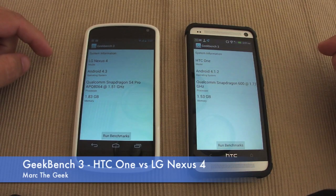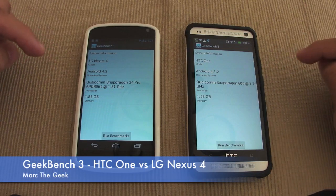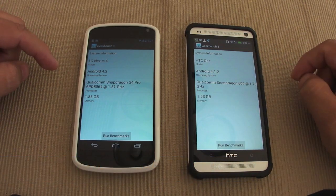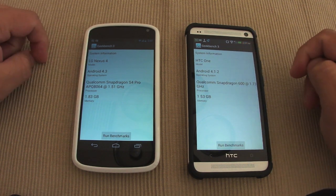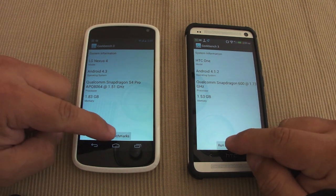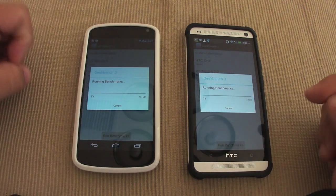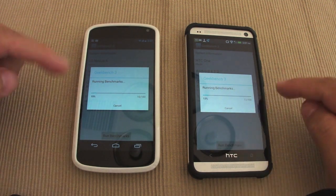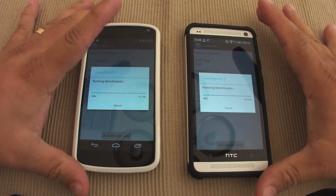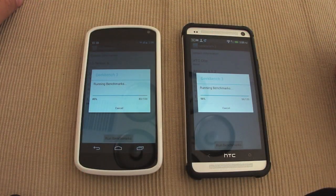Hello guys, this is a fast benchmark comparison between the HTC One and the Nexus 4 using Geekbench 3, which just came out yesterday. I have a video for this app, and since I got the Nexus 4 right now, I decided to go ahead and do a comparison between the two.